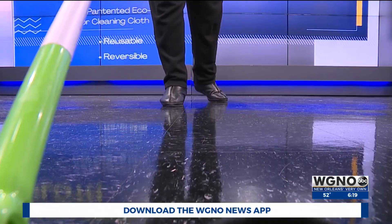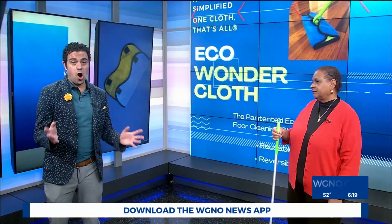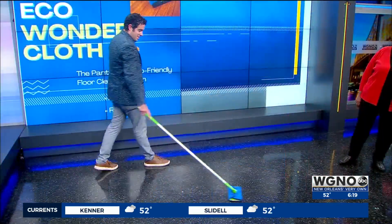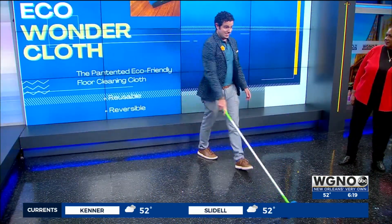You just get this one cloth — it's really cleaning simplified. And in New Orleans, we love our hardwood floors, so you've got to keep them looking gorgeous. Kenny Lopez, WGNO News. You can find the Eco Wonder Cloth online.